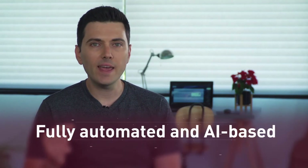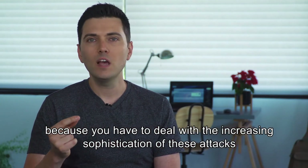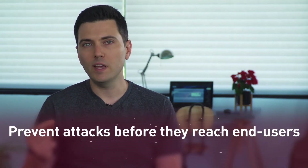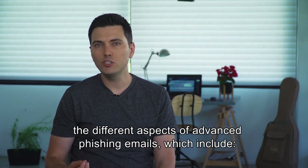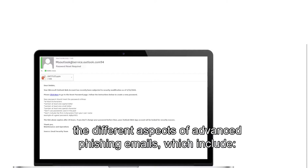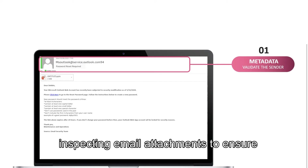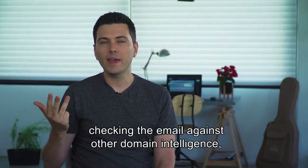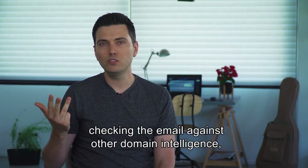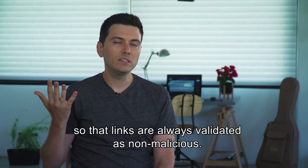The phishing protection solution you select should be fully automated and AI-based, because you have to deal with the increasing sophistication of these attacks and prevent them before they reach the end user. The tool you select must also be able to examine the different aspects of advanced phishing emails, which include inspecting metadata to validate the sender, inspecting email attachments to ensure that they are not malicious, validating links, checking the email against other domain intelligence, and applying click-time prevention so that the links are always validated as non-malicious.